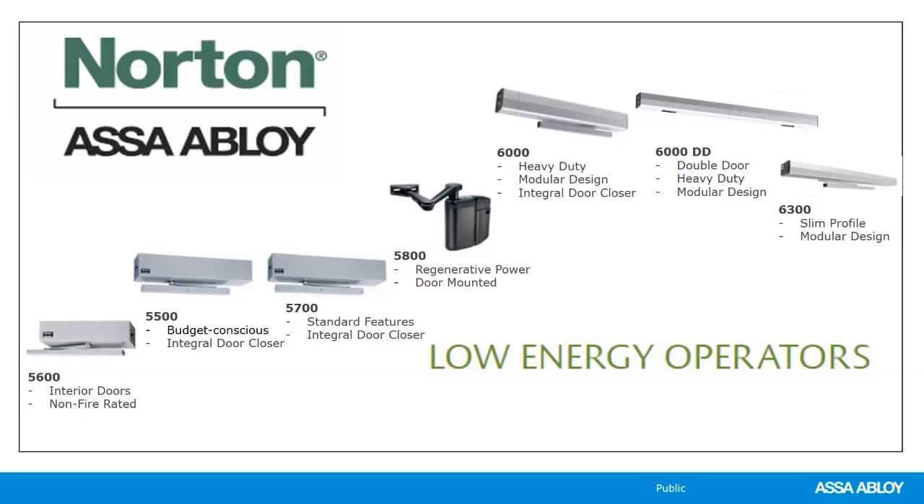This chart shows operators going from left to right — from fewer features to greater features. The 5600 is our least expensive and least feature-rich operator, all the way over to the 6300, which is our most full-featured. Going from bottom to top, they're built for greater durability and use. Our 6000 series is designed for the heaviest amount of use, tested for 25 million cycles. If you have doors that are going to be used a lot every day, the 6000 might be the right one for you.